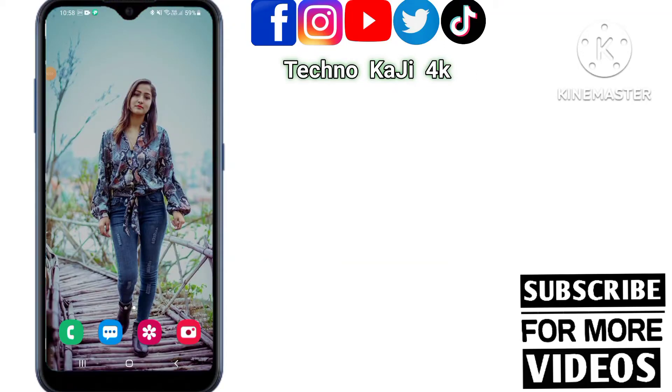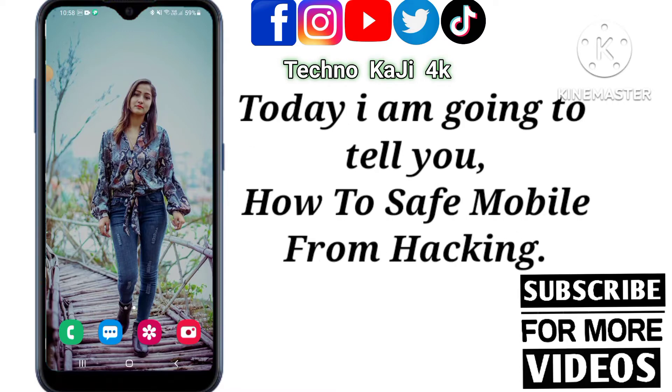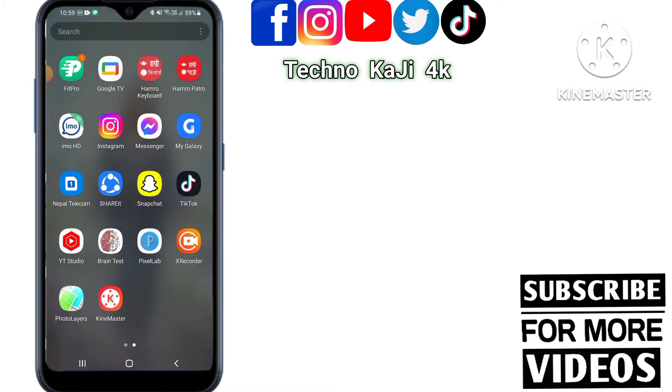Hello guys, welcome back to Techno Kazi 4K channel. Today I am going to tell you how to save your mobile from hacking. First of all, open the Settings.